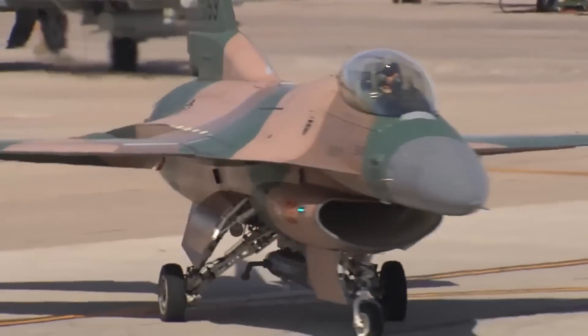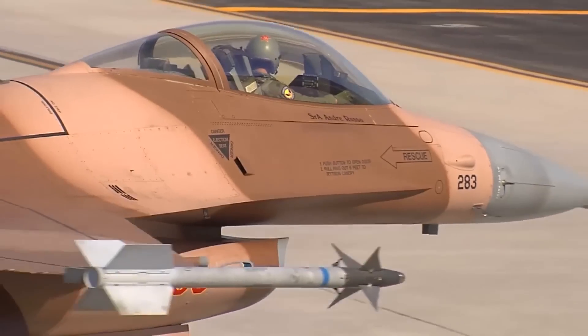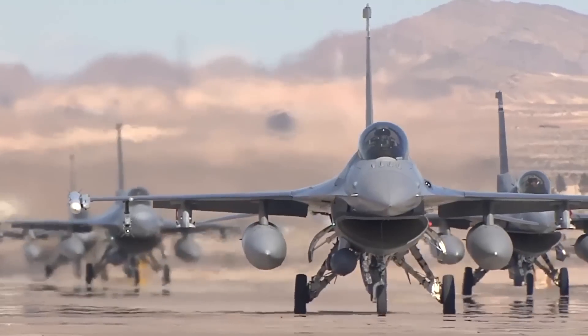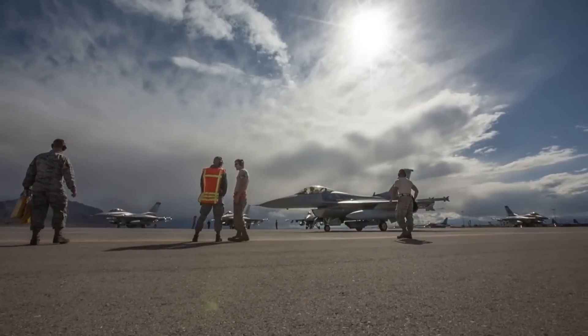Operating in high-G environments puts extreme stress on the body, which is why fighter pilots need to maintain excellent physical fitness throughout their careers. Still, because of the G-forces a fighter pilot endures over time, many fighter pilots develop long-term neck and back issues.